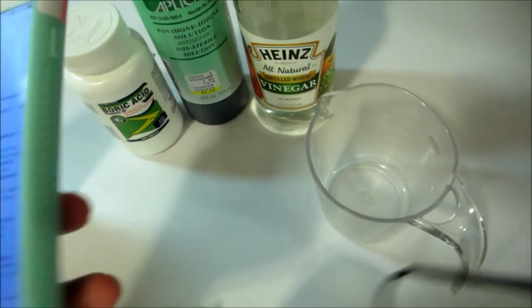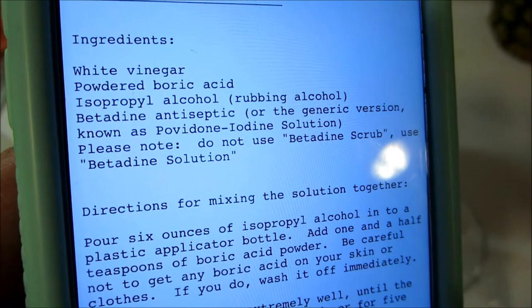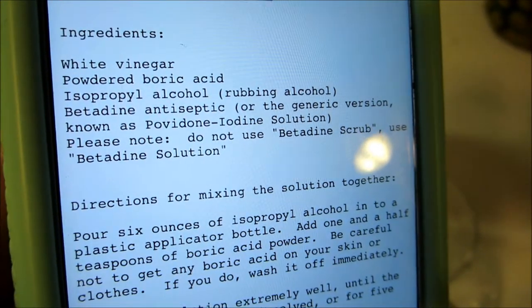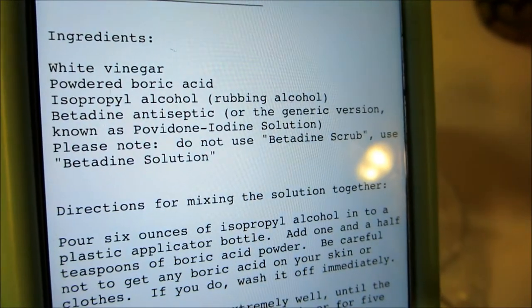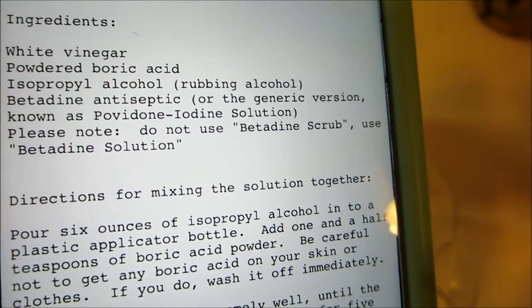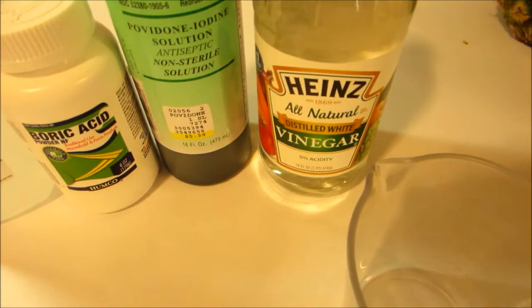So I got all of the ingredients for this ear cleaner. It is white vinegar, powdered boric acid from the pharmacy — not for insects — isopropyl alcohol, and betadine antiseptic. Don't use betadine scrub, just betadine solution. Here is my isopropyl alcohol, boric acid, betadine solution, and white vinegar.